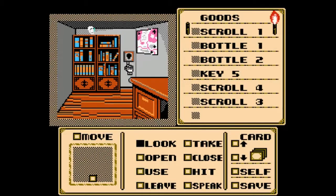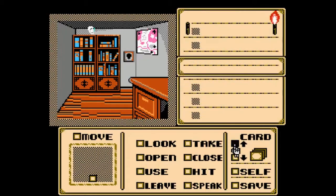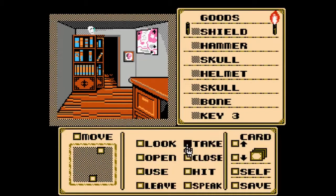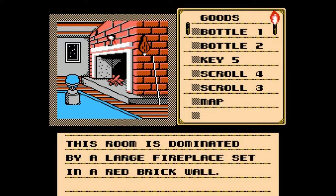So if you notice here we have a gem slot and we have one gem left — I think it's the red one — which we are going to use because we just pretty much panned out this whole room and we're done. The bookcase slowly slides away revealing a hidden passage. So using this gem here opened a secret bookcase, which I think all castles have. That's pretty cliche — oh yeah, you have to have that. Alright, new room.